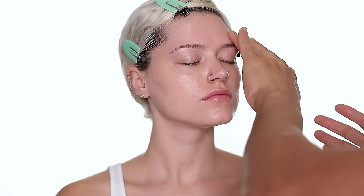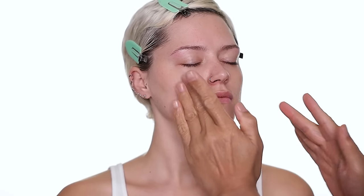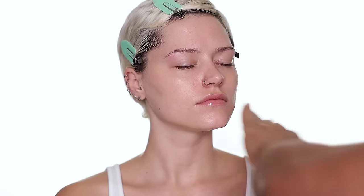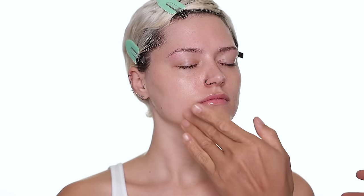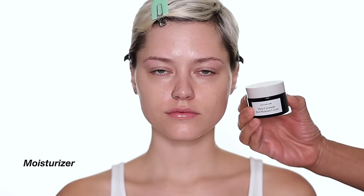None of these products are sponsored. This brand I think is quite affordable — I know I shouldn't say that word because it's different for everyone, but I think for the quality the price point is really good. They are all vegan and gluten free. The last product is the Plant Ceramide Rich Moisture Cream — this is a great rich cream if you like rich cream.